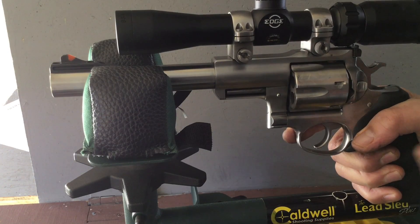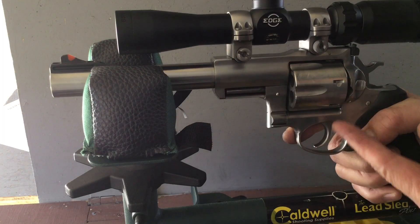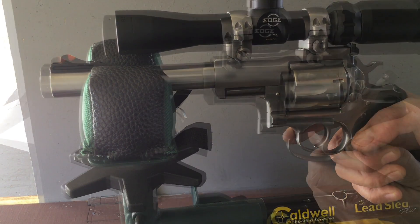Now it's time to shoot the 44 Special cases in the Ruger Super Redhawk.